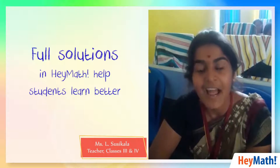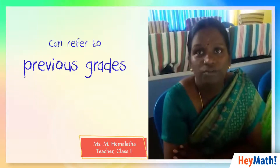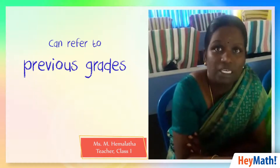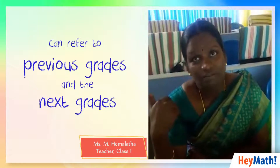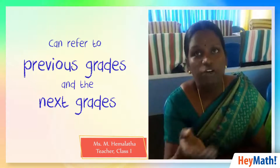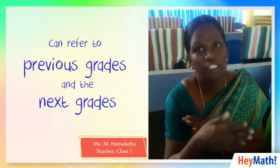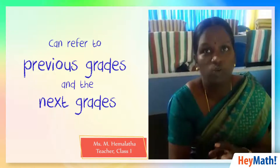At the same time, they can get the answer and teachers are also very happy. For a parent, if there is a doubt in fractions for a second standard student, you can refer back to grade one, go back to the basics, check again, and then move to the next level. You can also see what's coming in the third standard and prepare your child for the next grade — that's an added advantage.